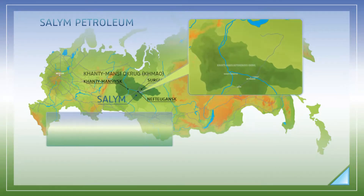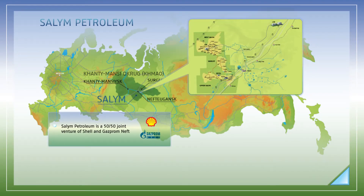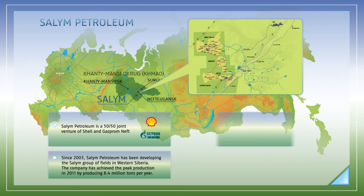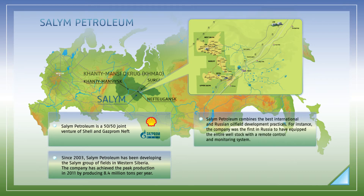Salim Petroleum is a joint venture of Shell and Gazprom Neft. Since 2003, it has been developing the Salim Group of Fields in Western Siberia. In 2011, the company reached the peak production level of 8.4 million tons of oil. Salim Petroleum actively applies state-of-the-art technologies in well construction, oil production, industrial safety, and environmental protection. The company was the first in Russia to equip the entire well stock with smart fields, remote monitoring, and control systems.